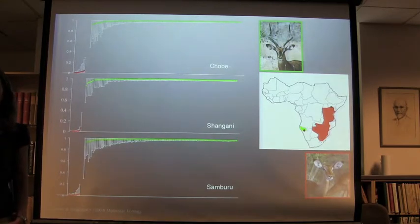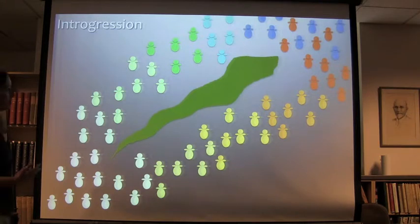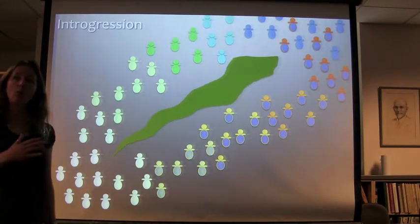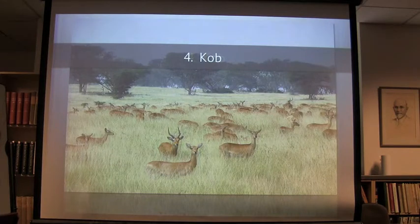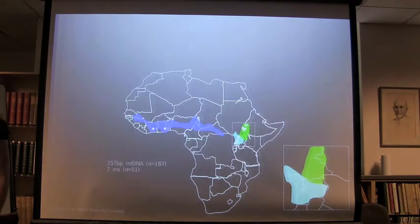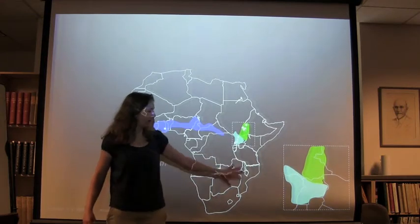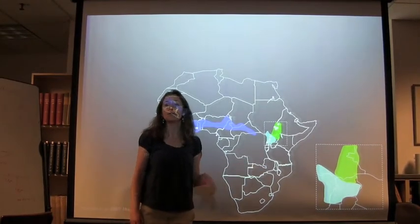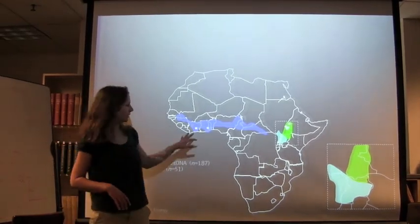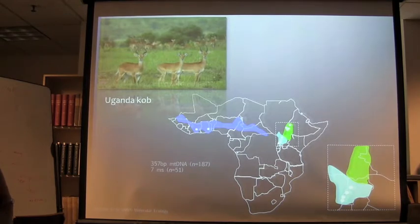Introgression can happen when a barrier to gene flow breaks down — populations move, overlap, and genetic material moves from one population to another. An example is the cob antelope, which is distributed across Western Africa and also Uganda, Kenya, Sudan, and Ethiopia, but not Southern Africa. The puku is a sister species found in Southern Africa. There is divergence within the cob itself — three designated subspecies: the Uganda cob, the white-eared cob, and another. They look very different, and also have behavioral differences — Uganda cob are sedentary while the white-eared cob is migratory.